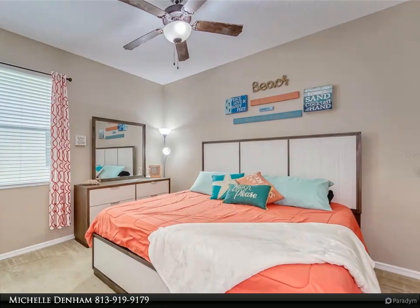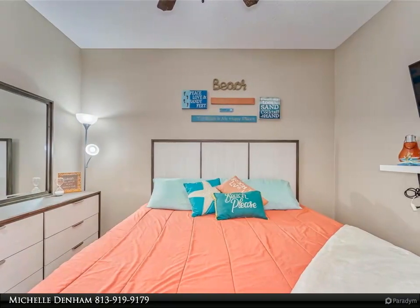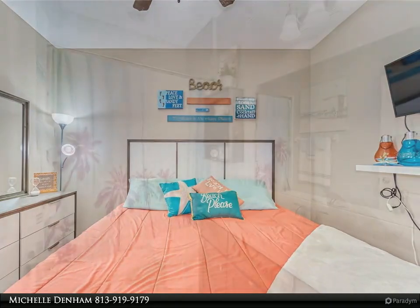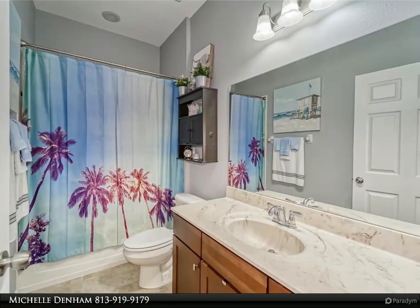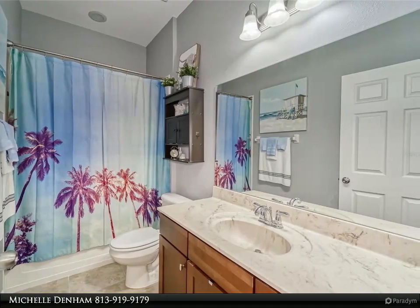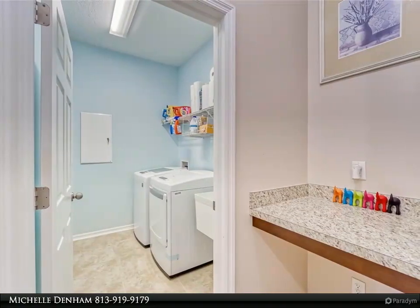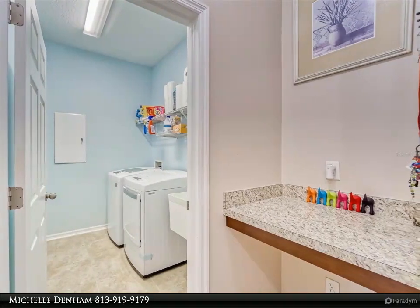You'll be right next to Wiregrass Mall, State College Ice Complex, Tampa Premium Outlets, Moffitt, I-75, and I-275. Whether you're looking for a quiet retreat or a place to entertain, this home has got you covered. Don't miss out on the opportunity to make this stunning property your own. All room sizes are approximate — for more information, review the details below.